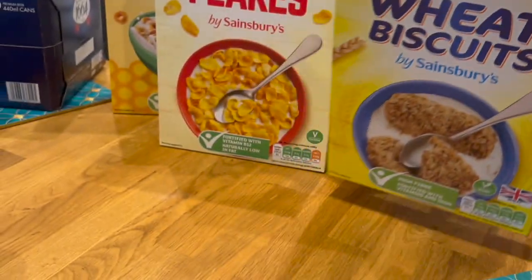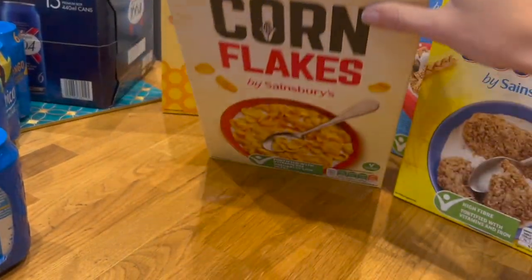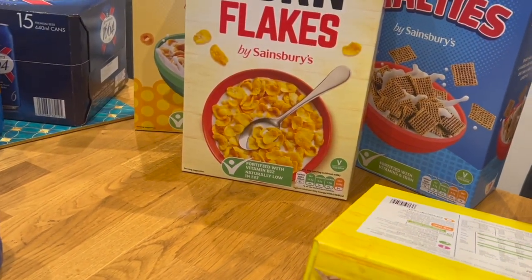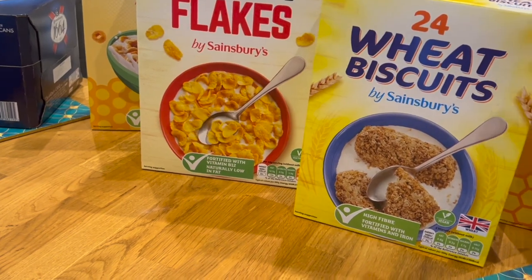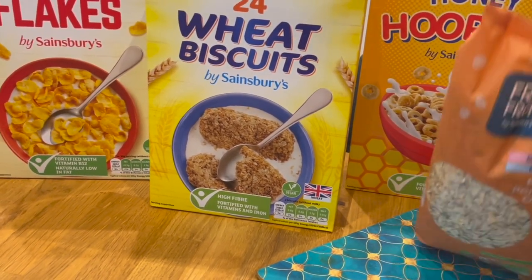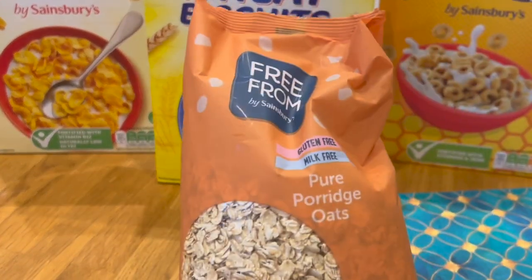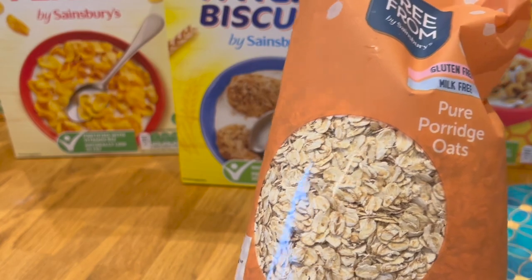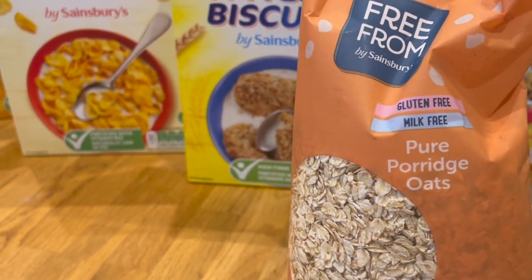That's absolutely fine. I've got some cornflakes, some plain generic non-branded hoops, and plain generic non-branded shredded wheat-type cereal. And for me, I've got quite a few bags of porridge oats in — I eat porridge pretty much every day in some form or another. So those are for me.